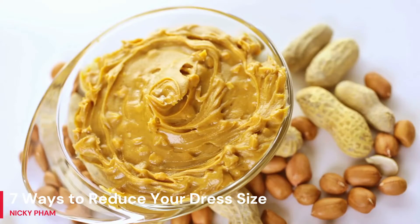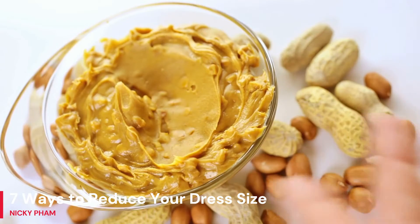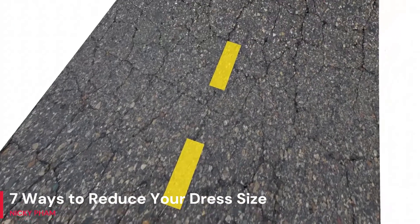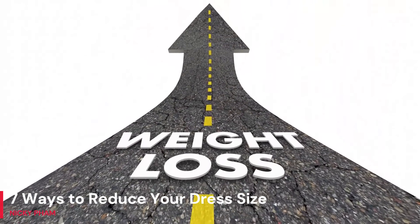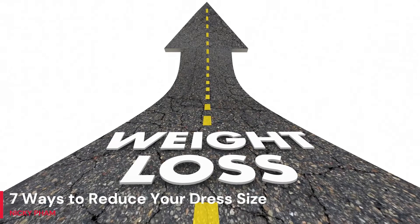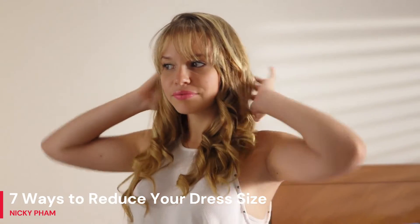Making minor modifications on a regular basis can lead to steady weight reduction. These recommendations will begin the diet process and get you started on your quest for a healthy body and life. Weight loss is a process, so keep that in mind. If you start making positive lifestyle adjustments now, you'll be able to drop a dress size before you know it.